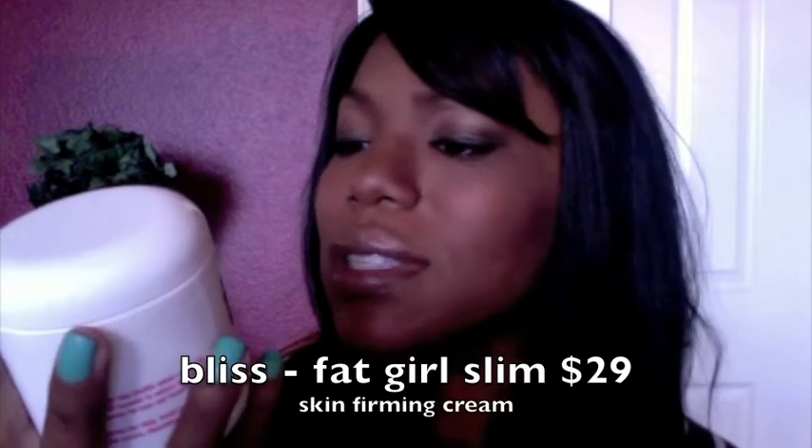My next one is called Fat Girl Slim. It visibly diminishes dimples and firms skin with caffeine encapsulated with Q-somes. It's basically like a skin firming cream — stuff that you would rub on your thighs or wherever you have cellulite, just to make your skin appear firmer.